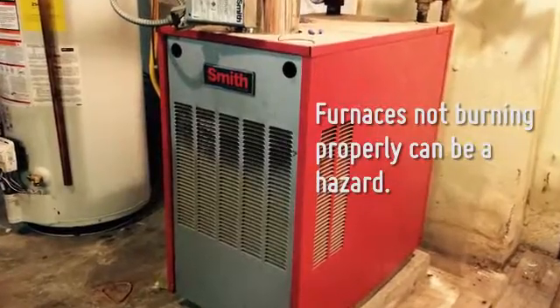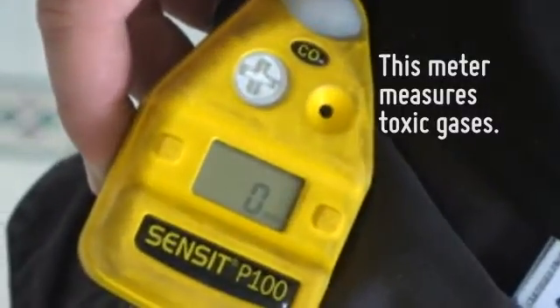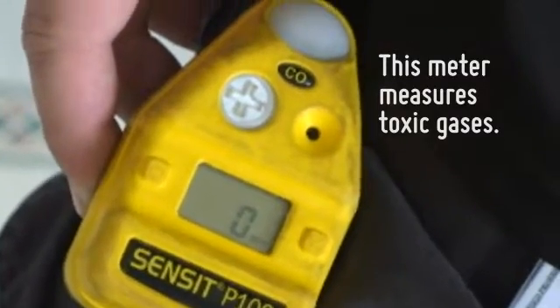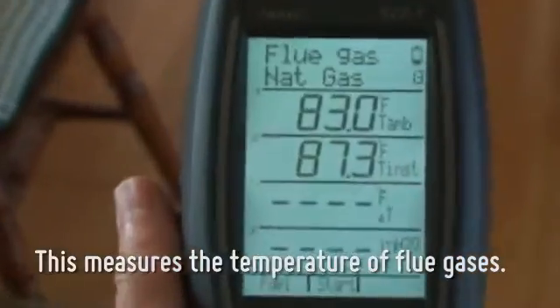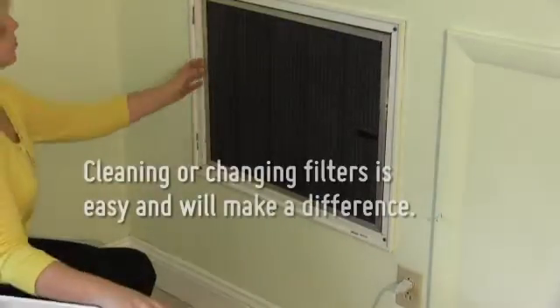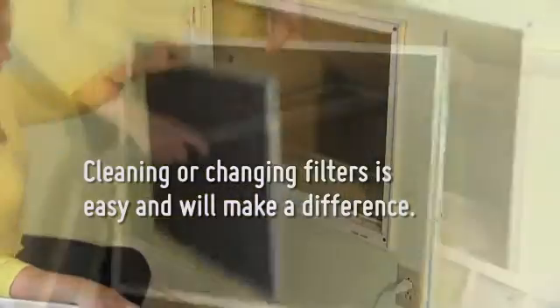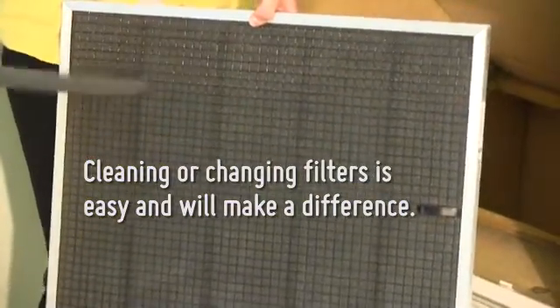A furnace that isn't burning properly wastes fuel and can be a hazard. A professional audit will measure flue gases and carbon monoxide levels and alert you if your furnace is not running efficiently, thereby creating a dangerous environment. Changing or cleaning the filters in your hot air furnace or air conditioner is critical for your equipment to run efficiently, and it's one of the easiest improvements you can do on your own.